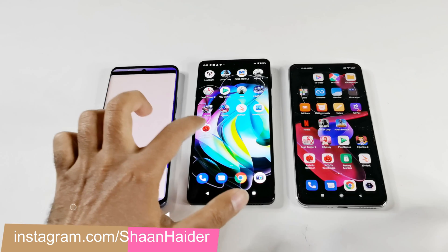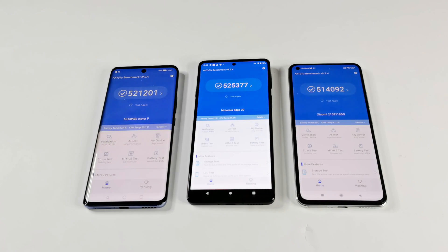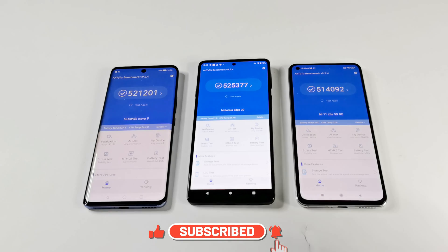First of all let's start with the Antutu benchmarking. Huawei Nova 9 scored 521,201, Moto Edge 20 scored 525,377 and Xiaomi 11 Lite 5G NE scored 514,092. So the winner is Moto Edge 20, then it's Huawei Nova 9 and then Xiaomi 11 Lite 5G NE.